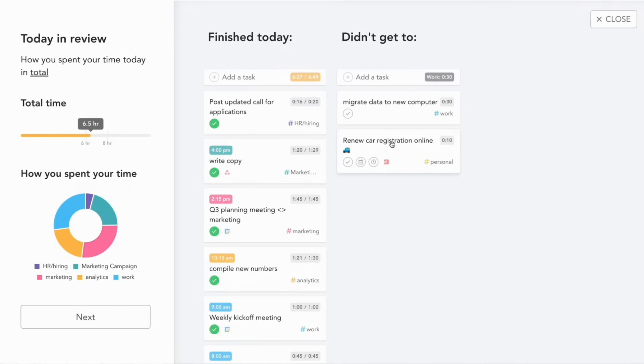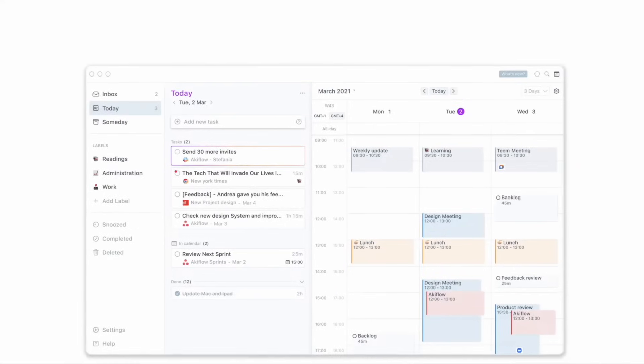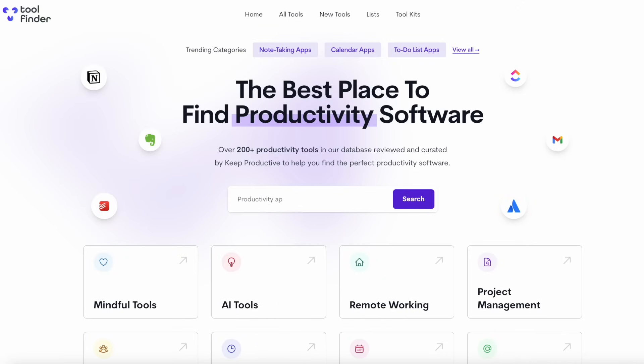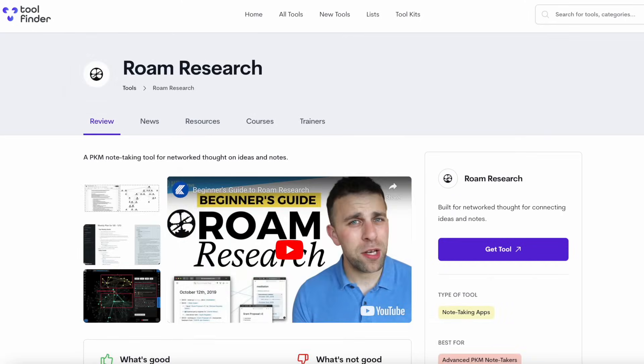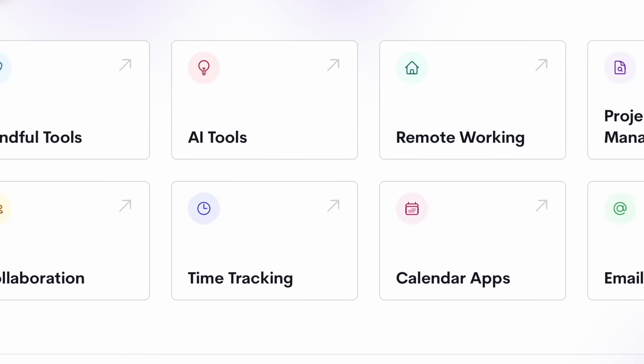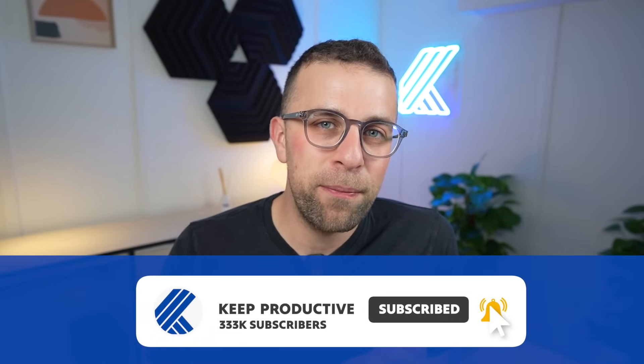These daily planner apps give you something that goes further than a to-do list application but not as far as a project management app. If you're looking for any productivity tool, check it out on Tool Finder — there are in-depth reviews to help you make that big decision of finding the right one. Thank you so much for stopping by. I hope you found a daily planner in this video. There are probably more apps to cover and we'll do another video exploring them soon. Thanks folks, see you all very soon!